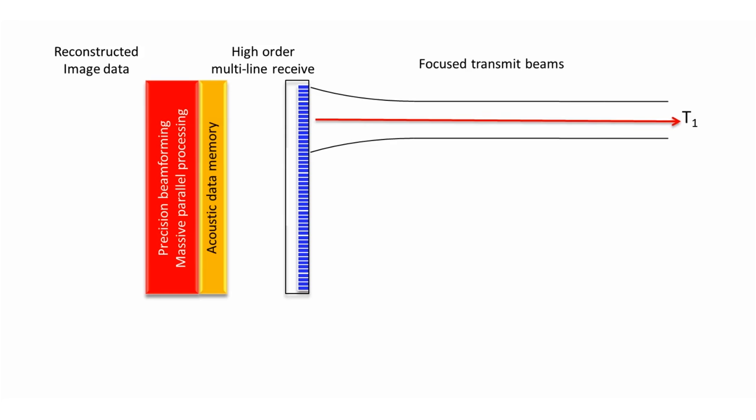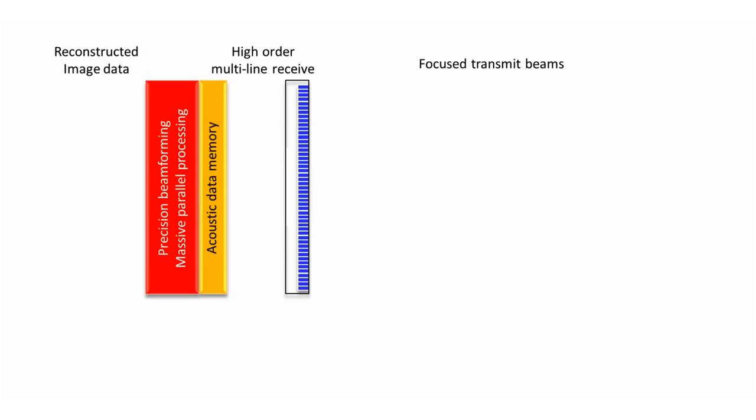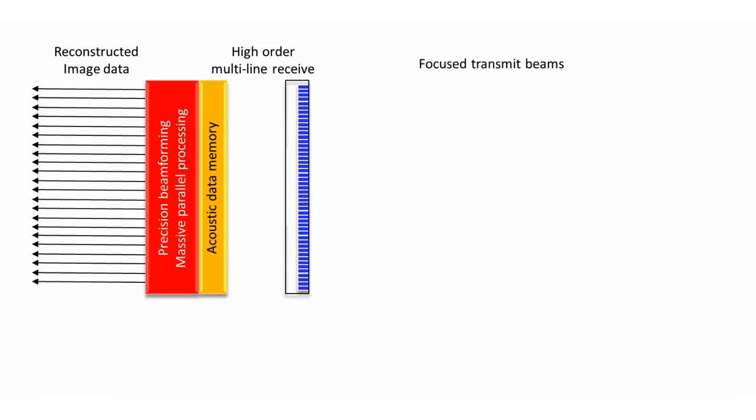N-Sight imaging incorporates a novel multi-stage precision beamformer along with massive parallel processing. This proprietary combination of hardware and software captures an enormous amount of acoustic data from each transmit operation, then combines and processes digital information across multiple transmits.